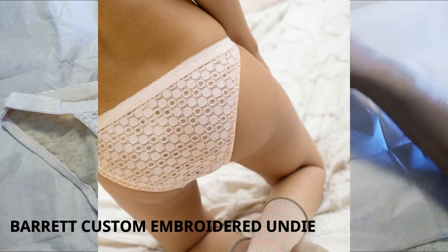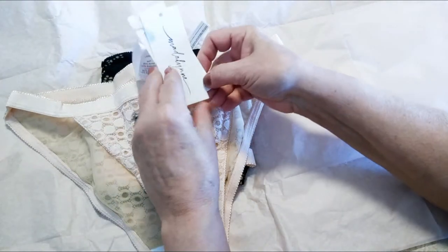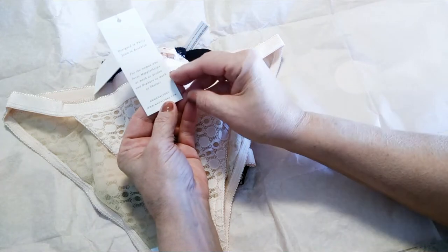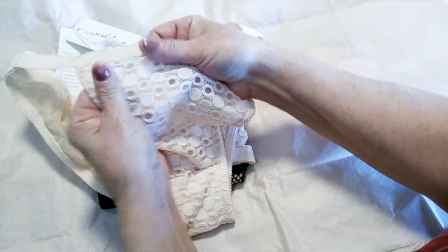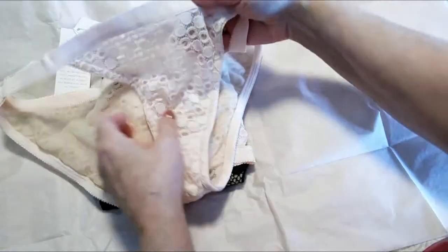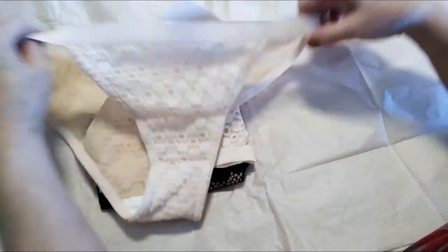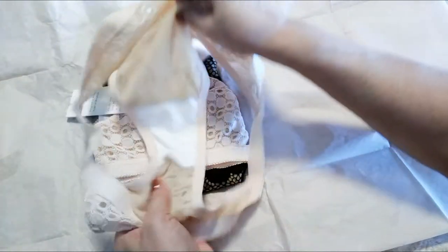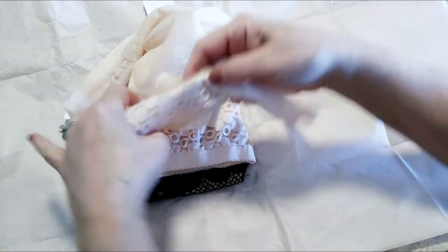Oh, these are stunning! She has a beautiful tag here, along with tags for her Instagram, Twitter, and website. It says 'designed in Philadelphia, sewn in Brooklyn.' These are beautiful panties and the lace feels like silk. The other side is beautifully lined and stitched. The crotch is double reinforced, which is really nice for cleanliness and safety.